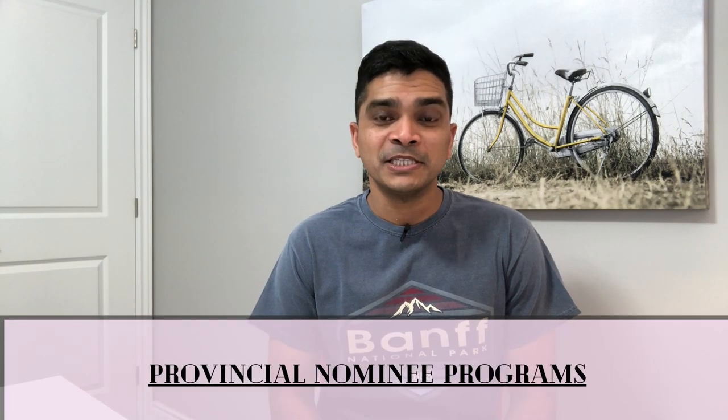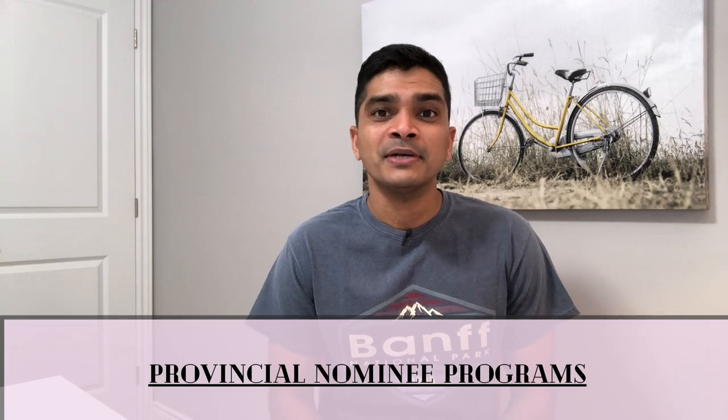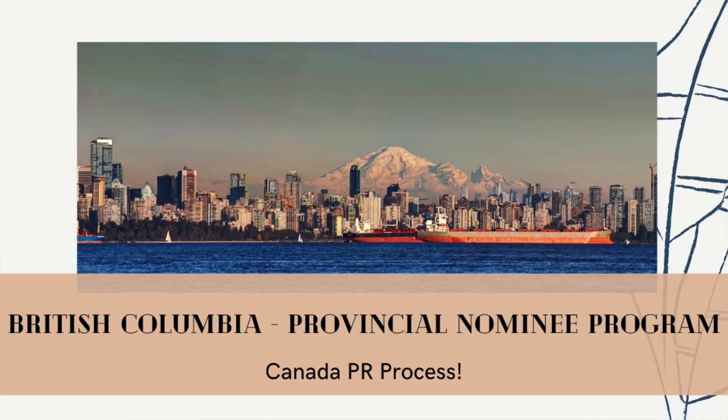I'm Mukesh and welcome back to Curious Minds. Today's video is in the series I'm creating for the provincial nominee program. My last video in this series was about the PNP offered by the province of British Columbia. If you haven't checked out that video, I would highly recommend you watch it so that you can understand what other programs are being offered under the BC PNP.